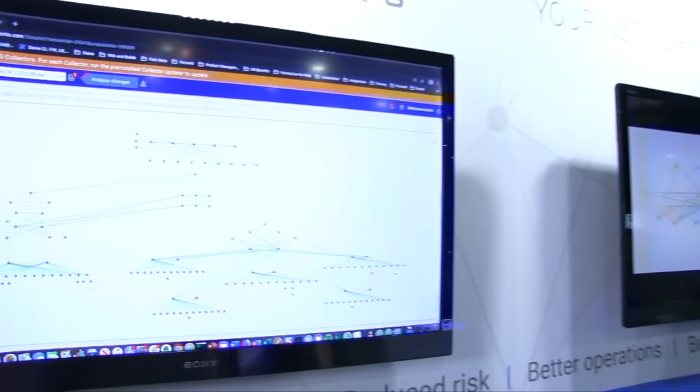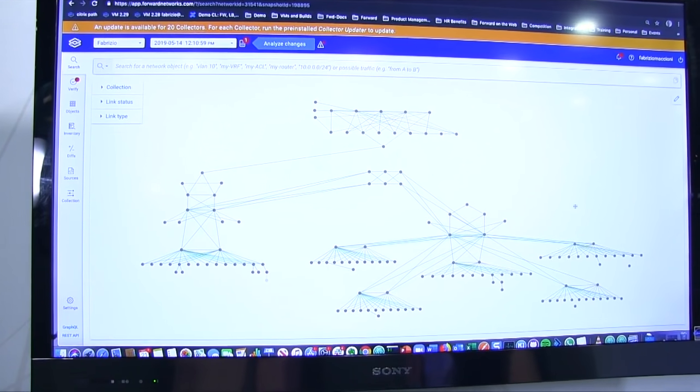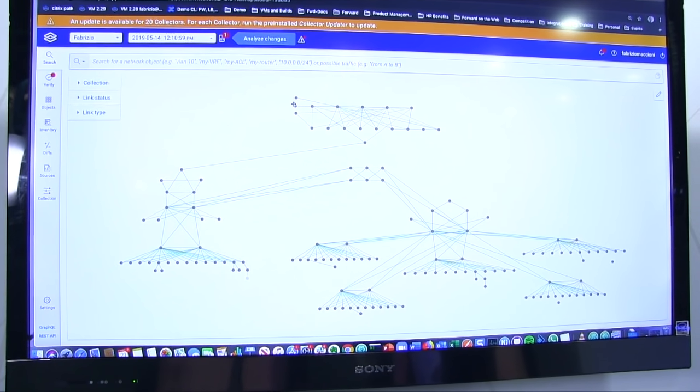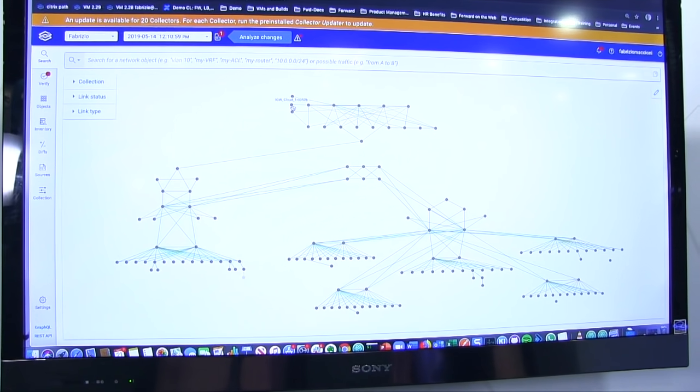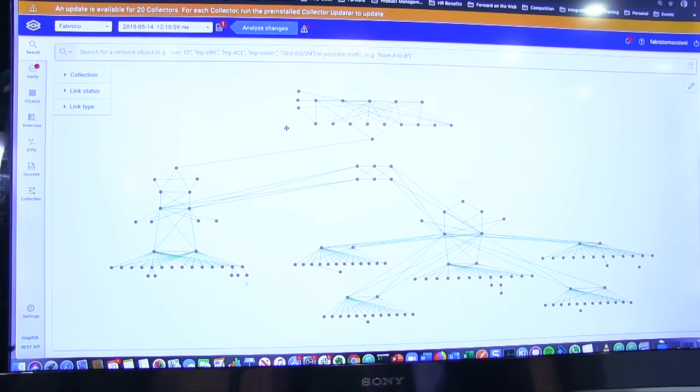What I'm going to show you here is the Forward platform running right now from the AWS cloud. After the platform discovers all the devices, it automatically builds the topology of the network that most of our customers use for documentation. In the demo, we have two different data centers, one on the left and one on the right. They are connected through an MPLS transport, and on the upper side you will see AWS VPCs. We model all the networks on-prem and in the cloud at the same time.